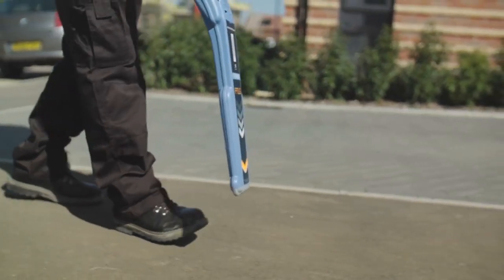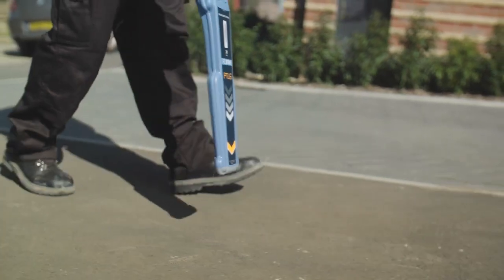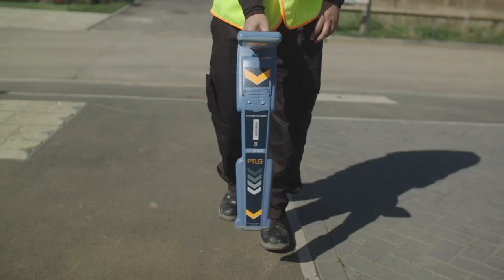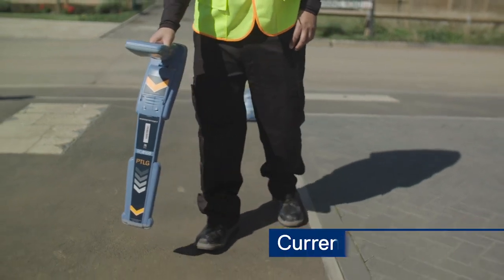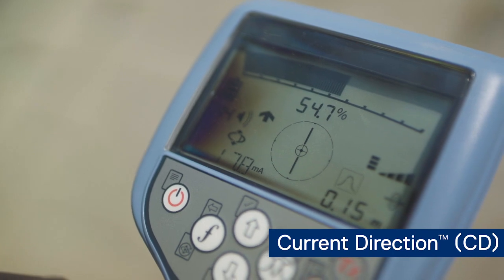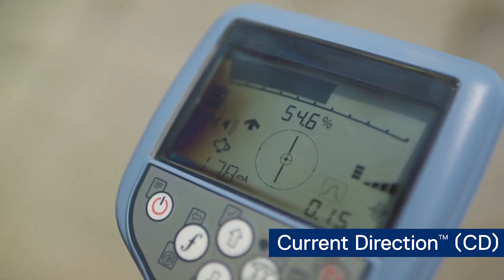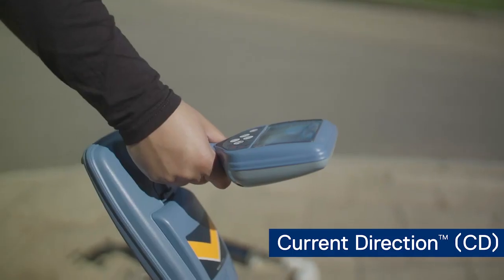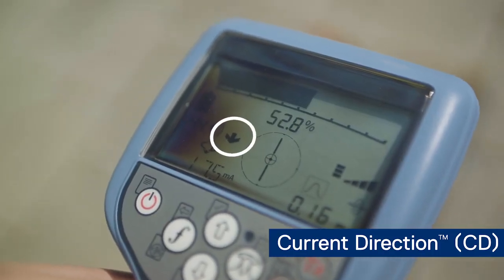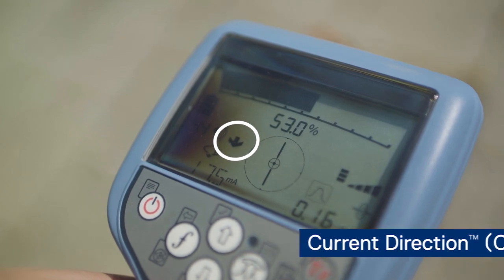Radio Detection's RD8100 includes many features designed specifically to prevent damage and keep you safe. These features include Current Direction: identify your target amongst a number of parallel utilities by applying a specialized current direction signal from the TX10 transmitter. Current direction arrows displayed on the locator confirm you are tracing your target.